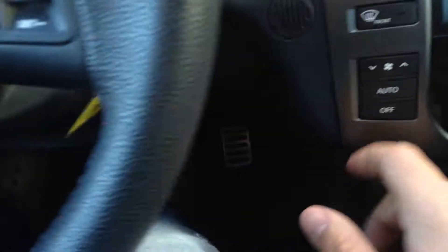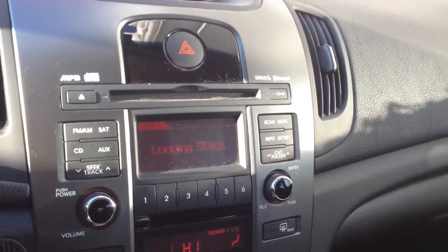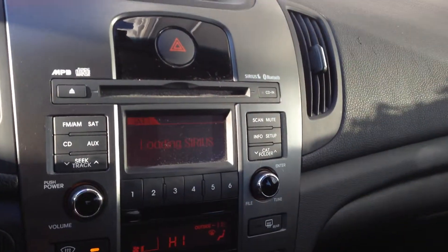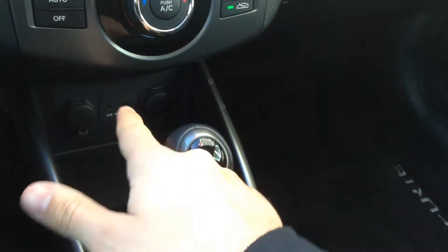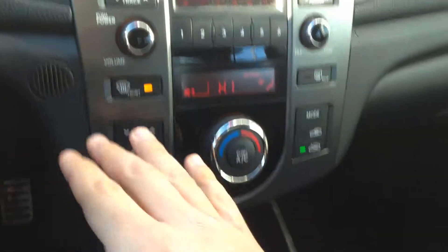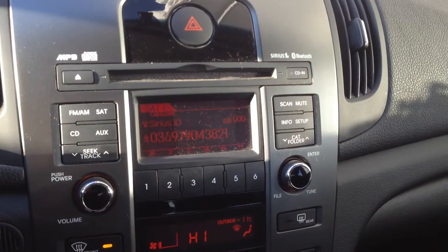I'll start this unit out so we can see your premium audio stereo. You do have satellite radio, MP3 player built right in, as well as your auxiliary and iPod, as well as USB port down there. All your stereo controls there.